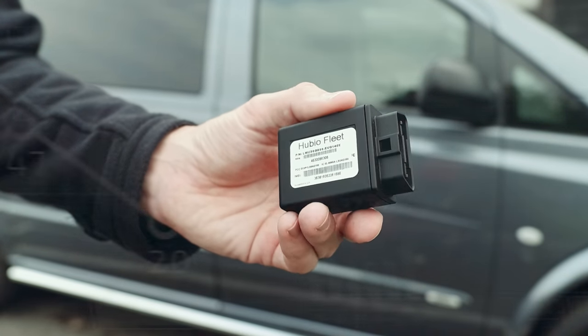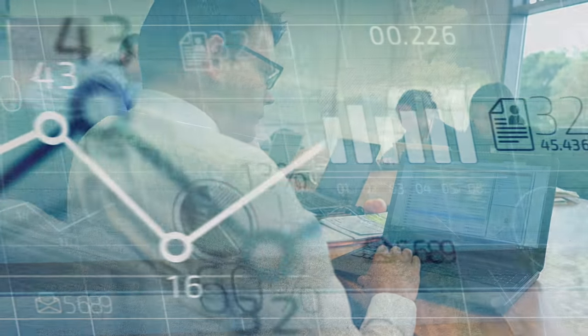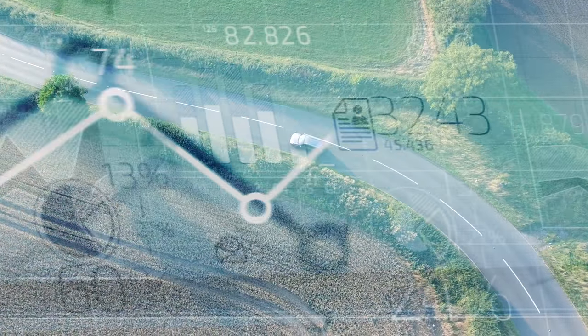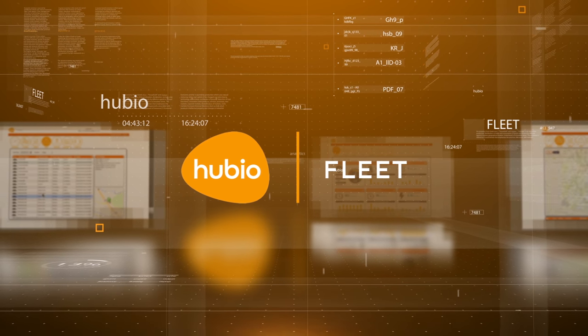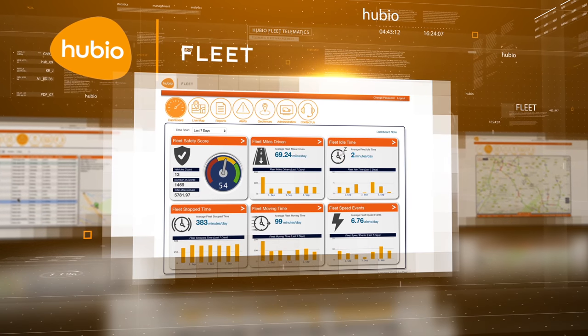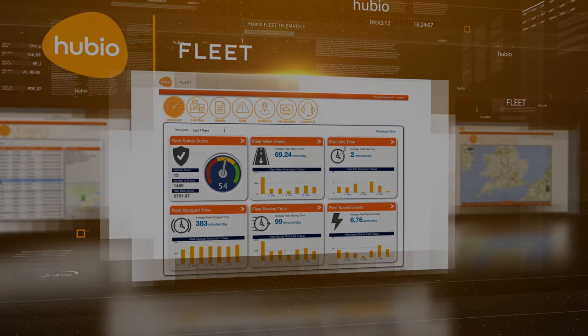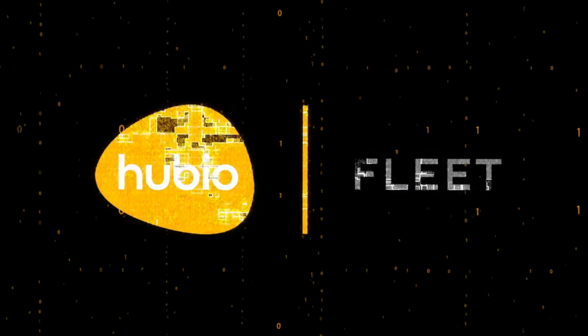Hubio Fleet is more than a black box of digital tricks. From its base in Silverstone, Hubio gives fleet businesses a new type of insight into fleet management, thanks to clever driver behaviour analytics combined with accurate, data-rich vehicle tracking — all of which is backed up by humans you can call, talk to and understand. With Hubio Fleet, managers get the information they need to help improve driver safety, whilst reducing overall operational costs. It's a low-cost solution that can be used by any business that runs vehicles.